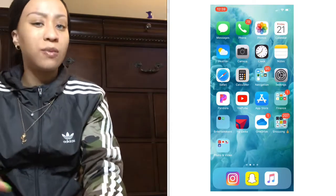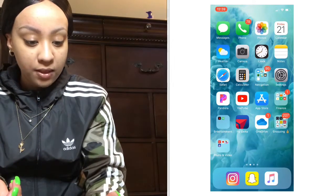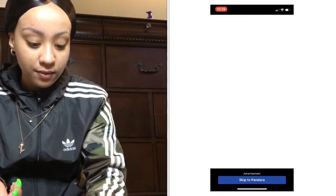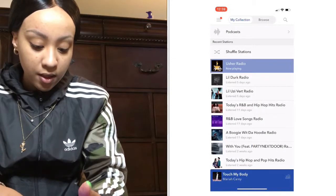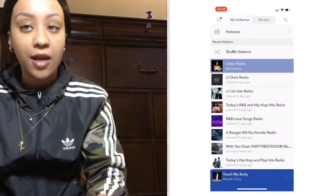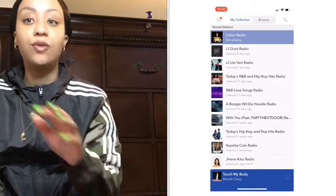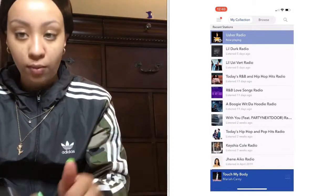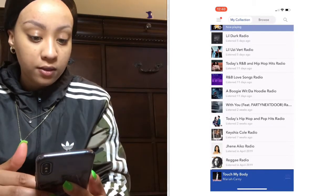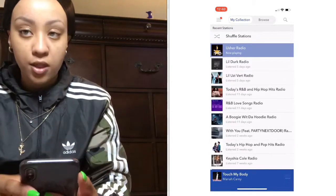I have Pandora, which I listen to when I'm tired of my music or trying to find new music. I listen to everything — I got an Usher station that my boyfriend showed me. It has all the throwback songs. If you put that station on you will not be disappointed — it has Lil Durk, Uzi, Boogie. That's really all I listen to on Pandora.